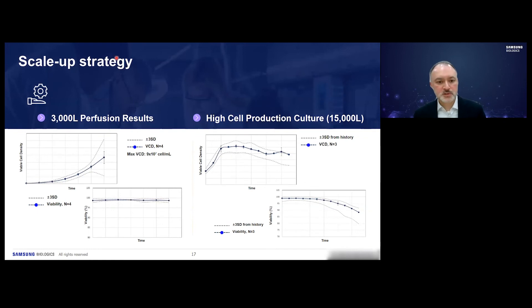Here are results from this work for the 3,000 liter N-1 perfusion and the 15,000 liter production reactor, showing viable cell density and viability over time. The historical averages from our client are shown as dotted lines. We fall well within client production expectations for both the N-1 reactor and the production bioreactor, demonstrating very strong performance.